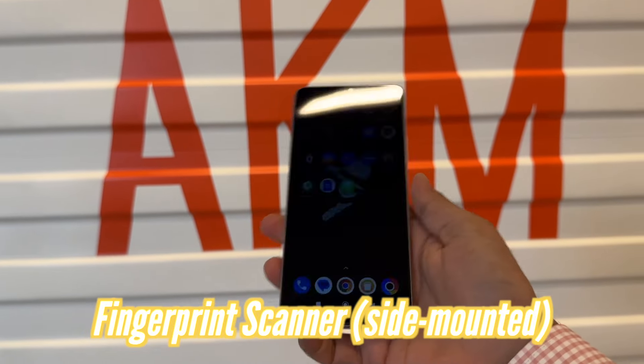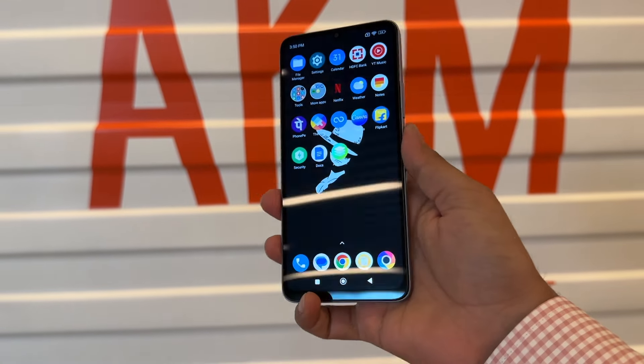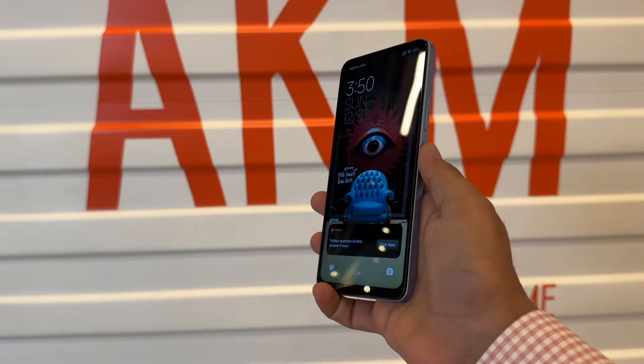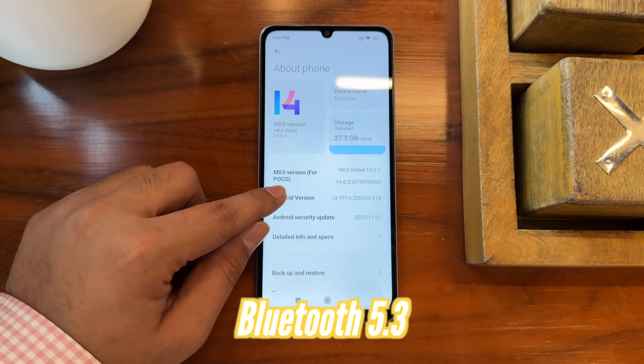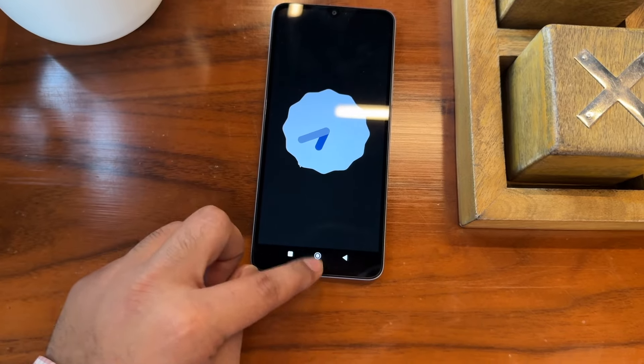Lastly, there are 2-3 things I am impressed with. First is the fingerprint scanner: it is a very fast side-mounted fingerprint scanner, which is much better compared to the rear-mounted fingerprint scanner we saw in older phones. The look and position are also good. Second is Bluetooth 5.3, which we get with this phone. I transferred a few files and it has good speed.